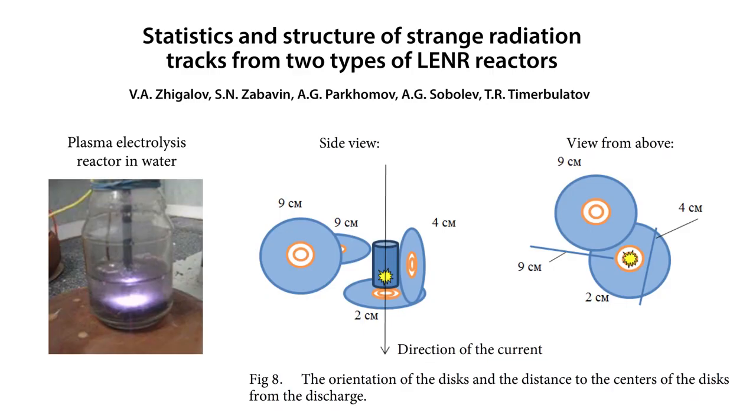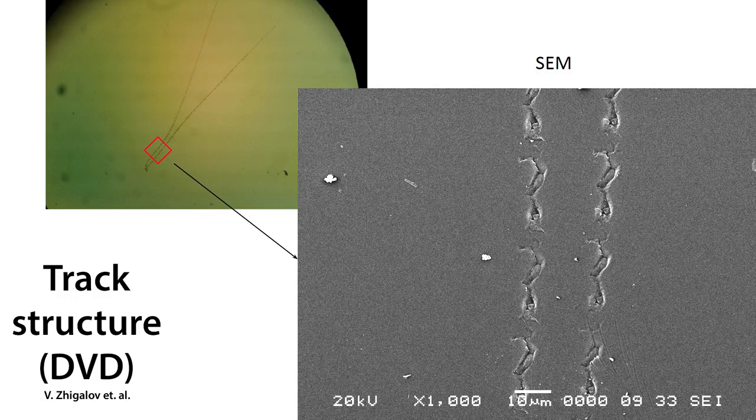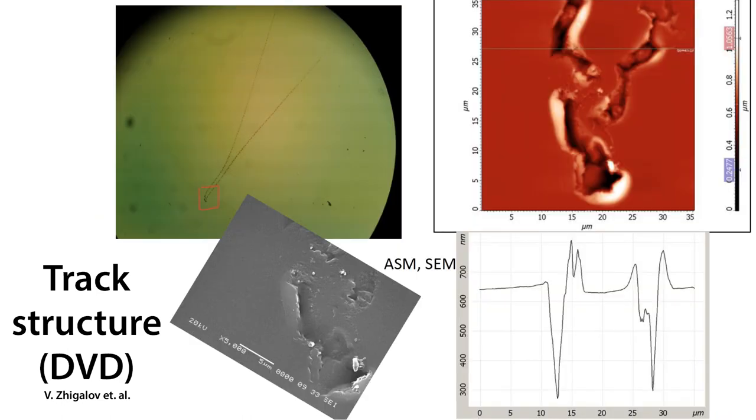Over the period of 2017 and into 2018, Zhigolov and Parkamov et al used recordable DVDs and arranged them around a number of Alexander Parkamov reactors and effectively captured strange radiation tracks and characterized them in some detail on SEM microscopes, and also you can see here on the right,